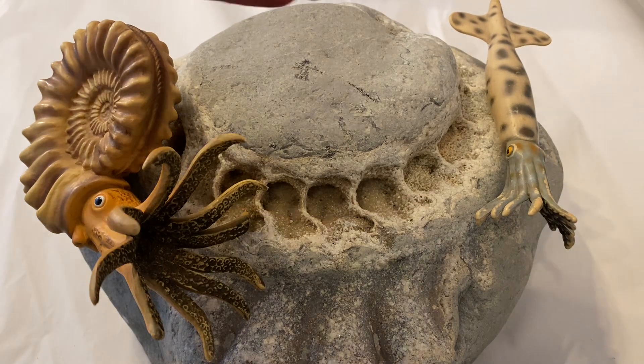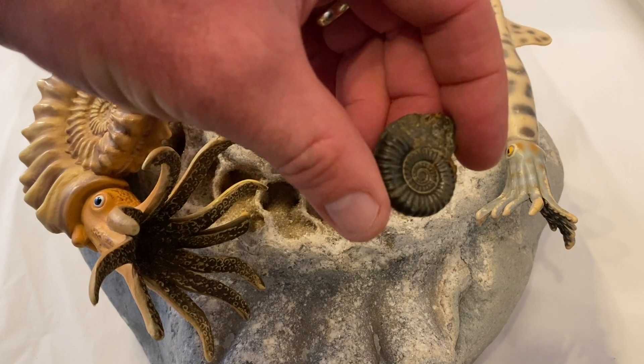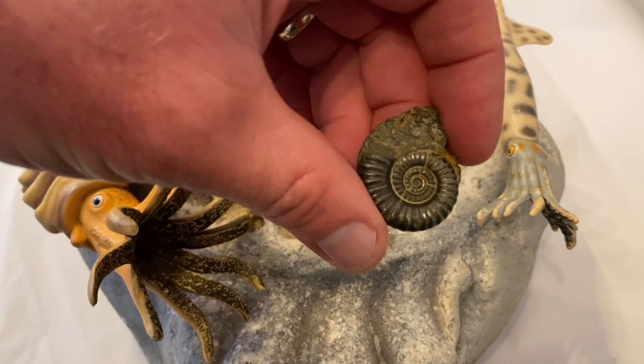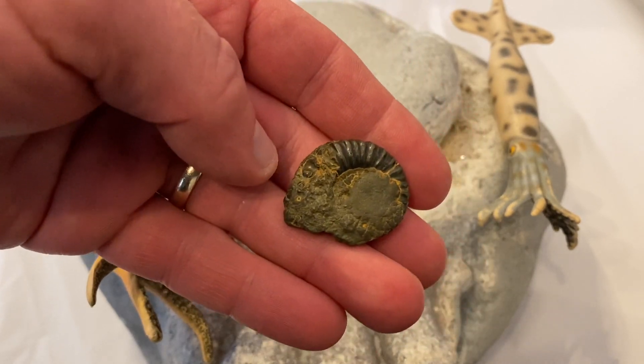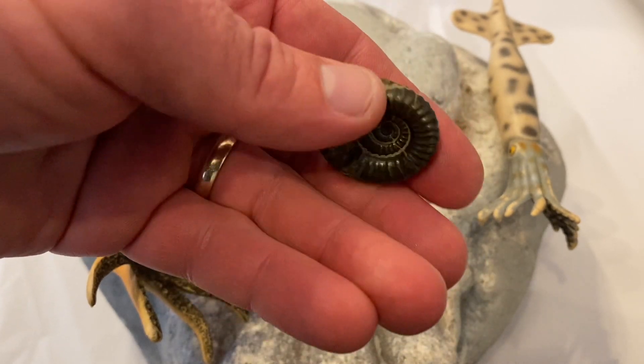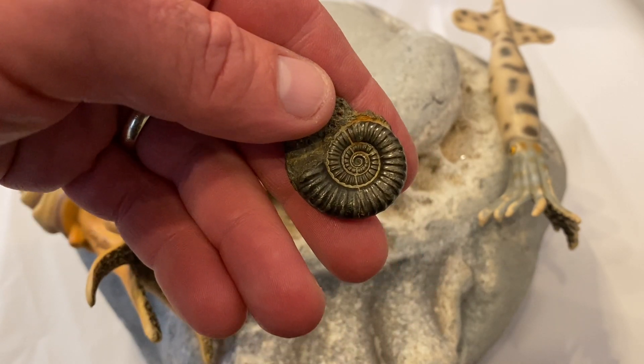This is a fossil ammonite from the Jurassic. You can see this one here preserved in iron pyrite. They are heavy — the ammonite is preserved in iron pyrite. The fool's gold is heavy and it collects in certain pockets on the beach where you can find them.